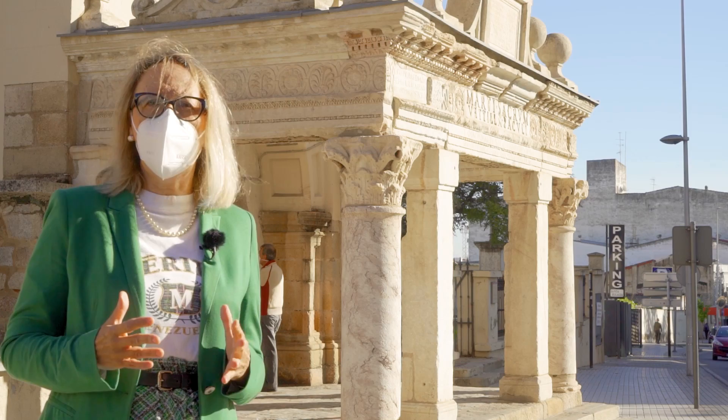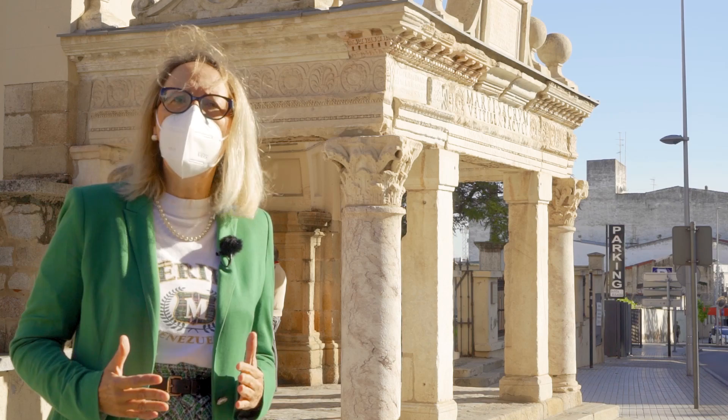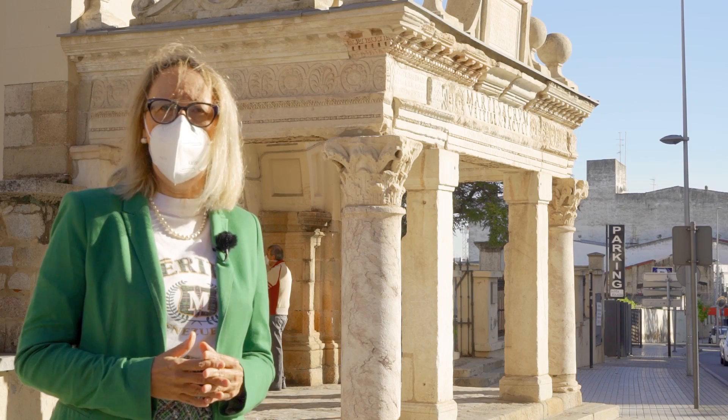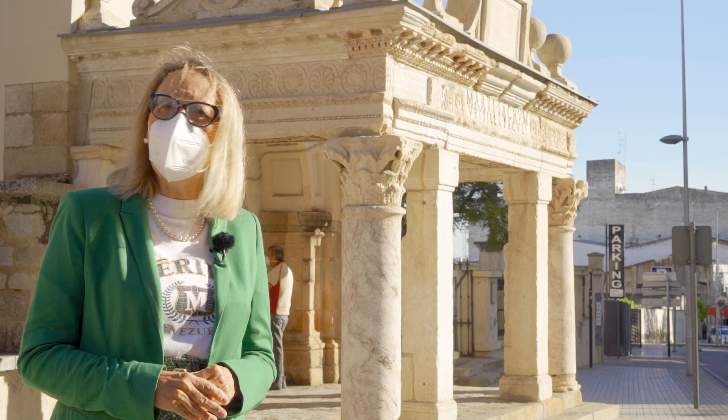¿Cómo fue aquel templete? Tampoco lo conocemos. Parece ser que era un monumento no de gran tamaño. Por la tipología arquitectónica y por los paralelos, lo que se llamaba en latín un armilustrium, es decir, un lugar para el culto al dios Marte, para el culto a las armas. En la simbología romana, el armamento que se capturaba al enemigo era un símbolo de victoria y de triunfo. También es muy interesante conocer que este edificio lo dedica una mujer, Betila, la esposa de Rocio Páculo, una familia potente romana que procedía de la península itálica, del actual Berkelle, que debió jugar un papel notable en esa política del siglo II después de Cristo, en la época del emperador Antonino Pío.